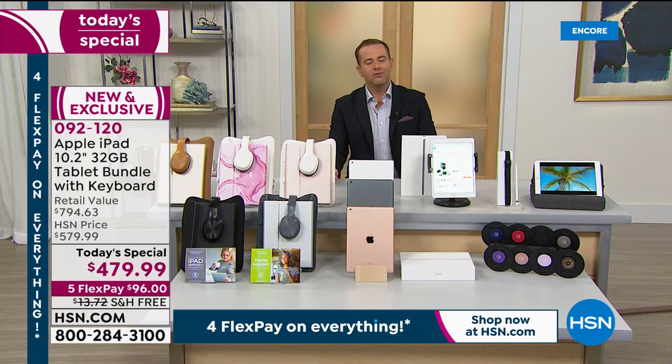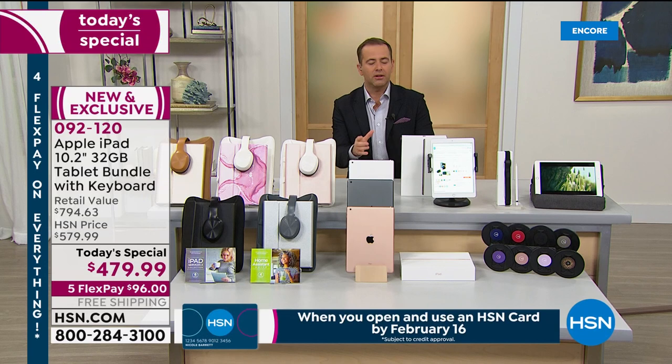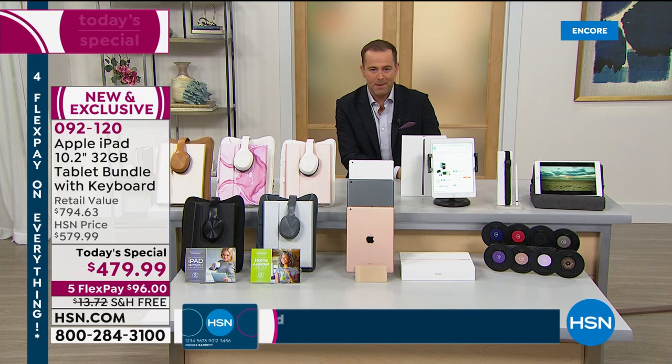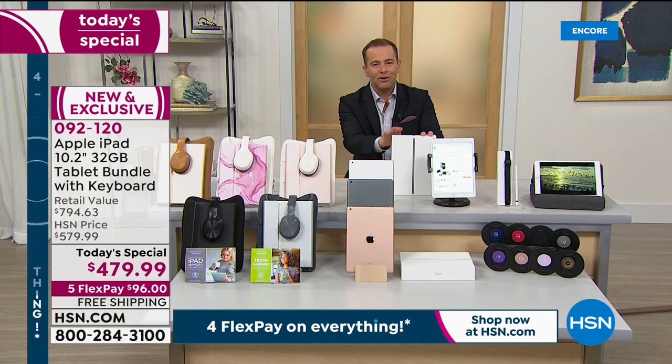Now, we have a problem, and that problem is Apple doesn't discount — they don't need to discount. So HSN has found a way to skirt around that and offer you an amazing value by putting together an exclusive bundle of things that most people would enjoy when they buy an Apple iPad. Here's what you get and here are the choices. It comes brand new, sealed in the box — not secondhand or refurbished — just as if you bought it from the Apple Store.